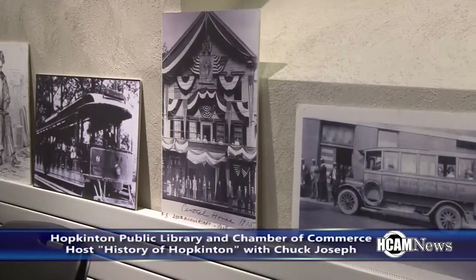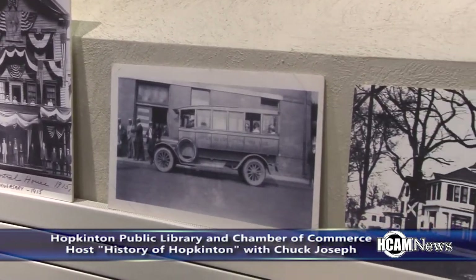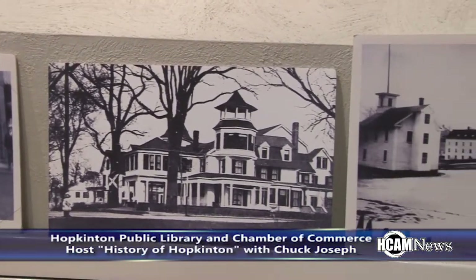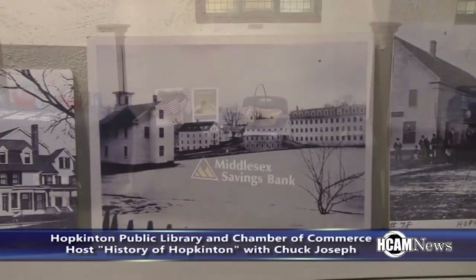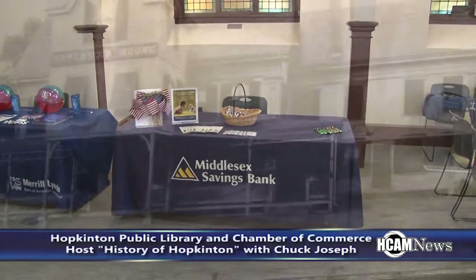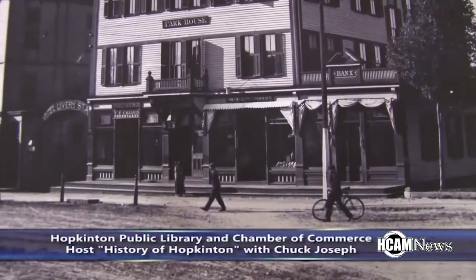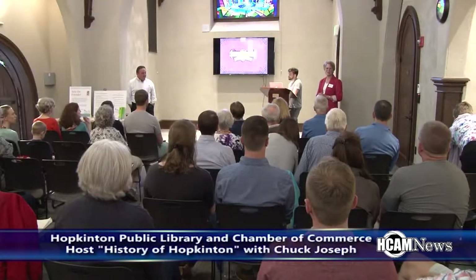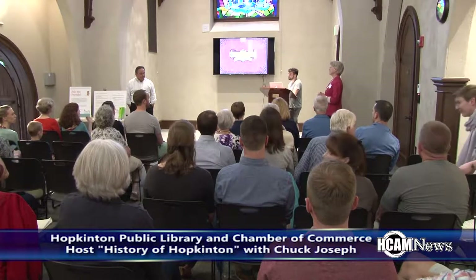Hopkinton resident Chuck Joseph presented the history of Hopkinton at the public library. The event was hosted by the Friends of the Hopkinton Public Library, along with the Hopkinton Chamber of Commerce. Sponsors included Merrill Lynch Investment Services, Middlesex Savings Bank, and Phipps Insurance. A huge turnout was on hand to get a brief glimpse into the extensive history of Hopkinton.